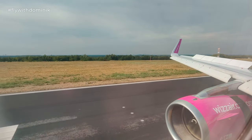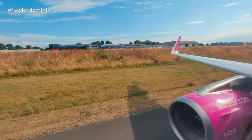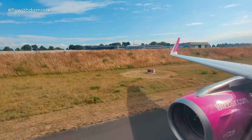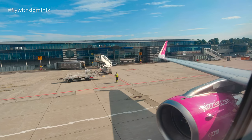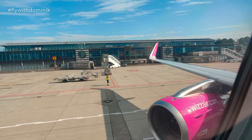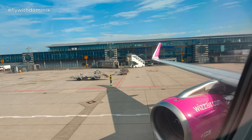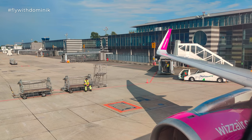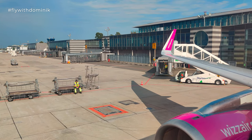Ladies and gentlemen, welcome to Dortmund. The local time is a quarter past 5 PM. Please remain seated with your seatbelts fastened until the captain has turned off the seatbelt sign and the aircraft has come to a complete stop. Please open the overhead compartments carefully as items may fall out. The captain and the entire crew thank you for flying with us. We hope you have enjoyed the flight and look forward to seeing you again. We wish you a pleasant stay in Germany. Thank you and goodbye.